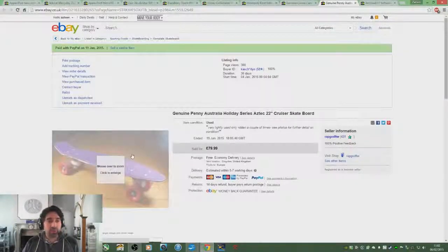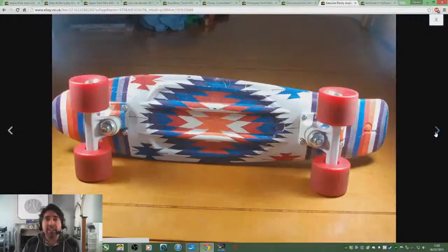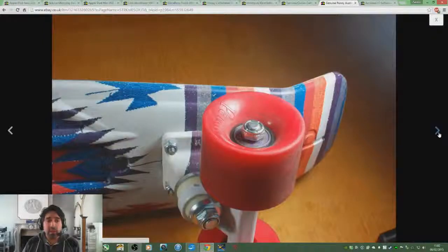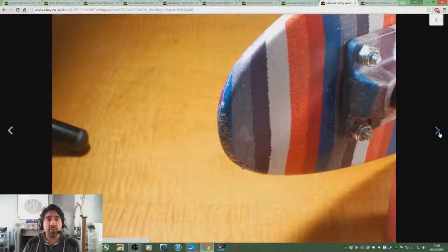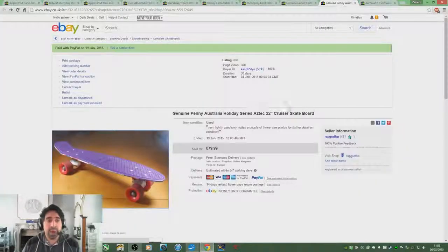Here's something else I'm pretty happy with. At auction I picked up a penny skateboard. At first glance it's just a skateboard, but these are valuable — they cost about £100 new and this one was in really good condition. I paid £5 for it at auction and sold it on for £80. It actually went to Germany with £30 postage. Brilliant stuff.